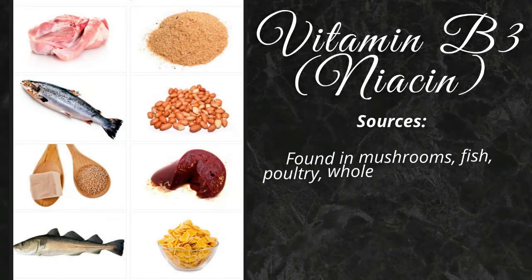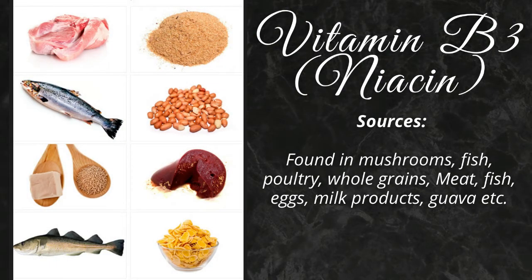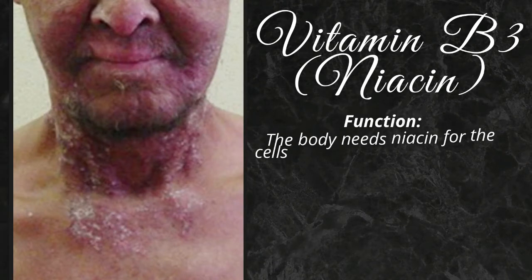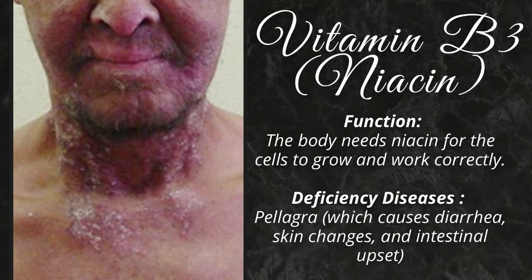Vitamin B3 is found in mushrooms, fish, poultry, whole grains, meat, eggs, milk products, guava, etc. The body needs niacin for the cells to grow and work correctly. Its deficiency causes pellagra.